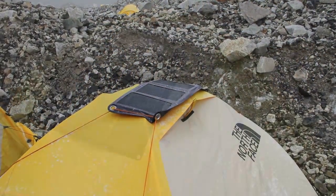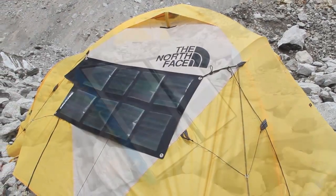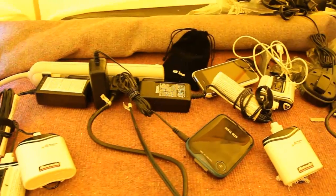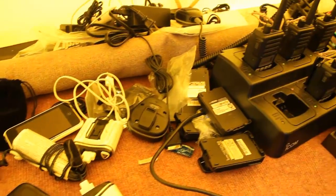I personally have a solar panel in my tent. I know several of the other members use their own personal solar panels to charge things like their phone, camera batteries, computers, things like that.